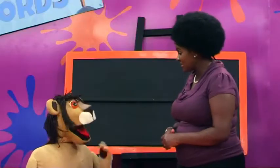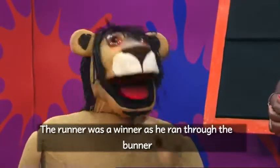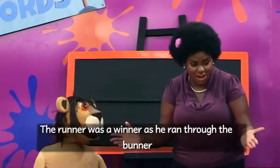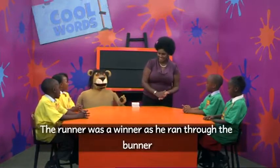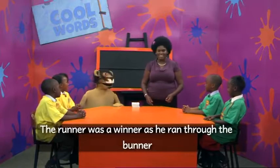Oh, teacher. Yes, Marara. Can I try a rhyme with the A sound? Let's hear it. The runner was a winner as he ran through the banner. Oh, that's a tricky one. Can we untry it? Let's go. The runner was the winner as he ran through the banner. Brilliant job, all of you.